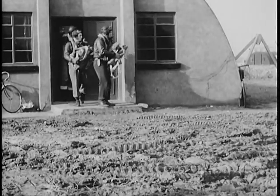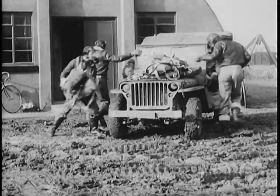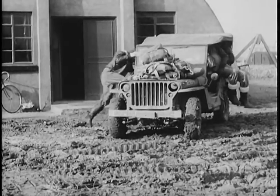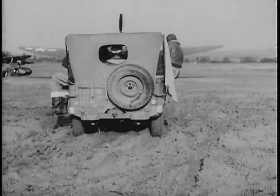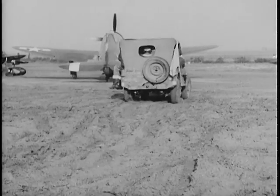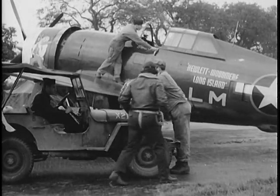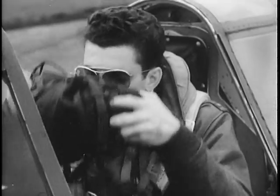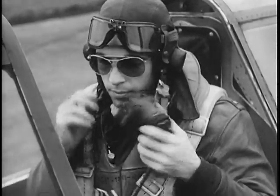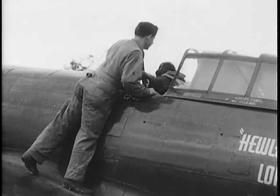Jeeps carry pilots to the planes. In England, as in Burma or Italy, General Mud hangs to your feet. Like everything else in every army, the jeep must carry twice the load it was designed to do. Fifty-four pilots ride out to fifty-four planes. None of them know what lies ahead — they aren't worried because so far this group has shot down Huns at the rate of four for one. The crew chief helps the pilot into his chute. The crew chiefs worship their planes and their pilots, and they always say: 'Good luck, sir — see you later.'